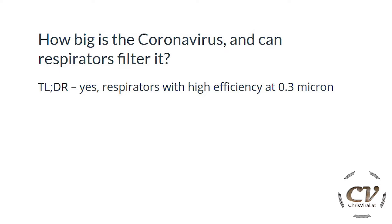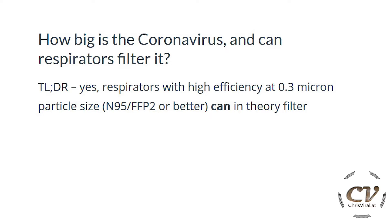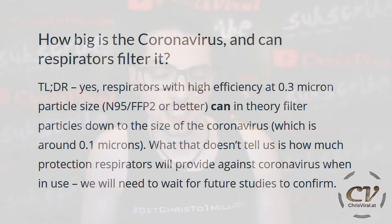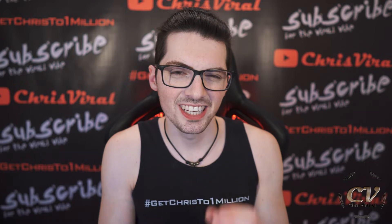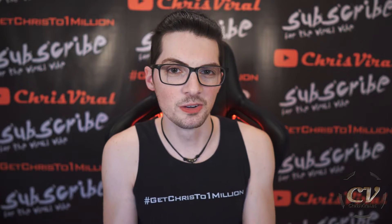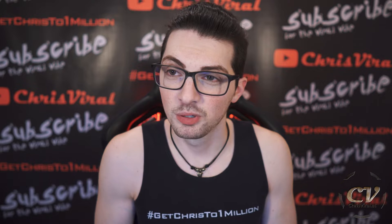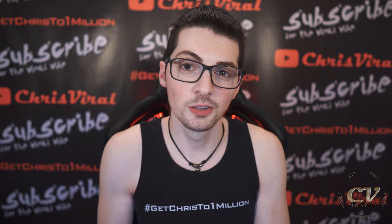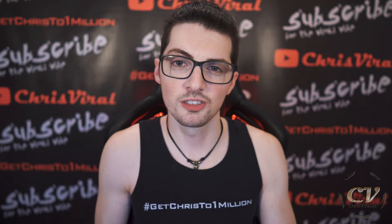Let's get to the respirators. Respirators have a high efficiency rating at 0.3 micron particle size — but wait, that's way bigger than the virus. How is this possible? Well, they can filter particles down to the size of the coronavirus, which is around 0.1 microns. But as I said in my ratings comparison vlog, these respirators aren't an absolute barrier — they have a rejection rate. So they have the potential to actually filter them out, but more research is required to get specific data.